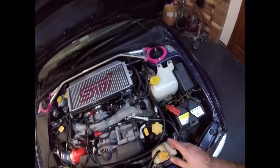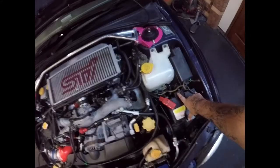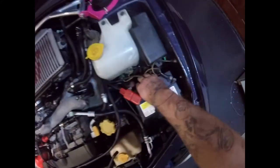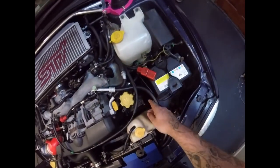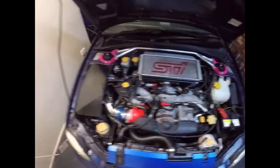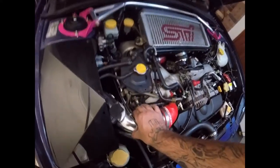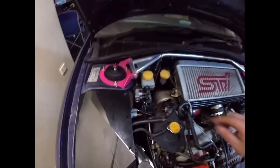If you ever do the side valve cover, you need to remove those two bolts, undo those two plugs, undo the harness plugs, and undo the bolt holding the harness plugs off — that gives you plenty of room to do what you need to do. The other side is easy as hell: take that off and you're straight in there.